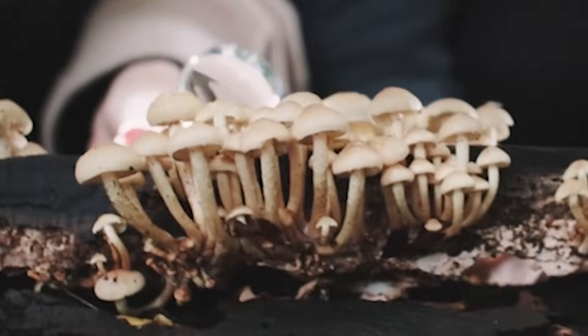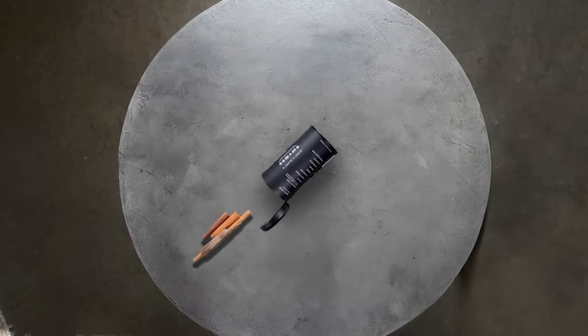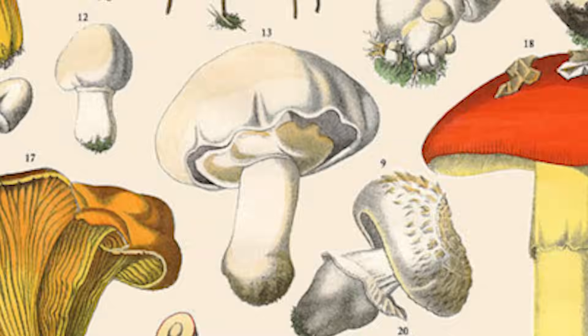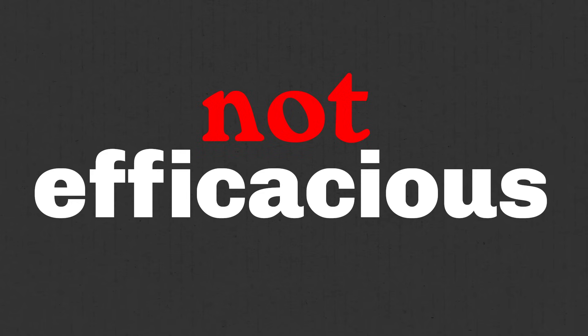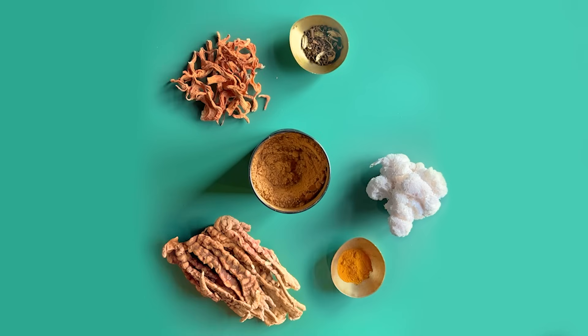Each mushroom has different bioactive compounds, some of which can be beneficial. While there are higher concentrations of some compounds in the fruiting body, there are higher concentrations of others in the mycelium. For example, lion's mane fruiting body extracts contain almost no erinacines — certainly not enough to be considered efficacious. Erinacines are a very well-studied beneficial nootropic that is typically found in the mycelium.